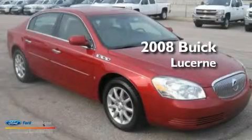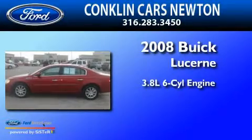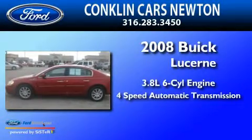This is a 2008 Buick Lucerne. It has a 3.8-liter six-cylinder engine and a four-speed automatic transmission.